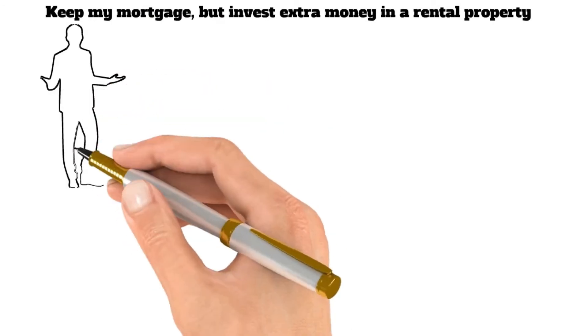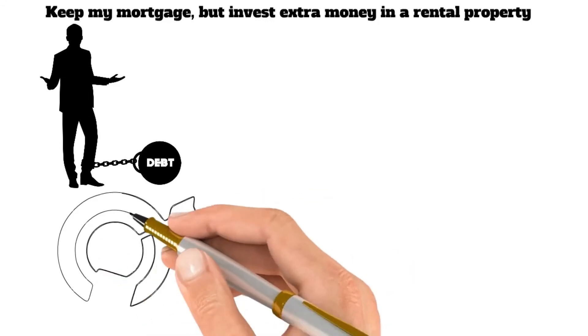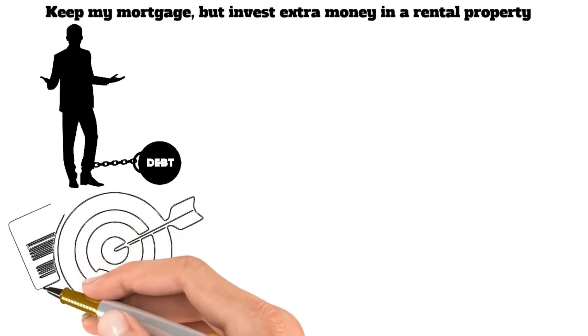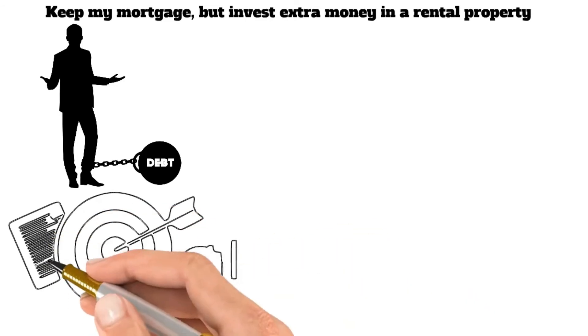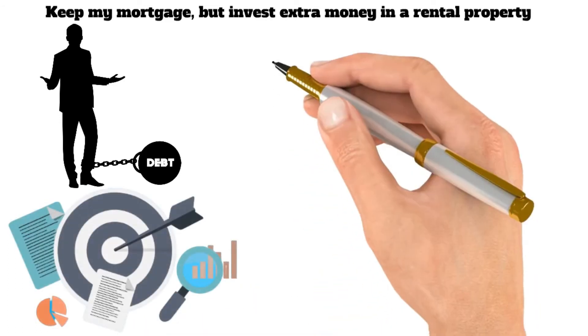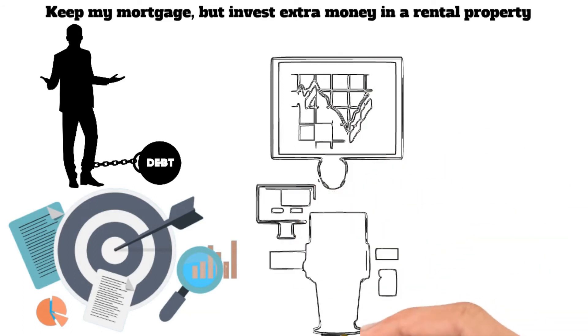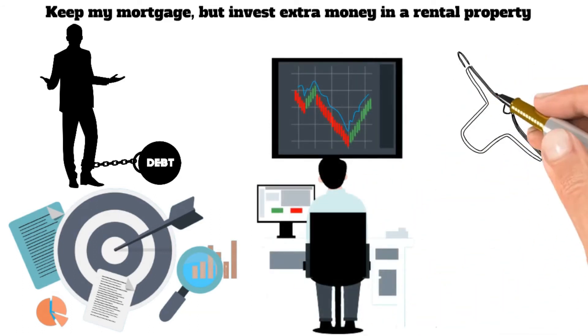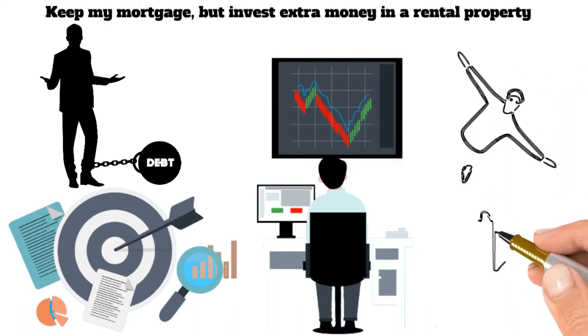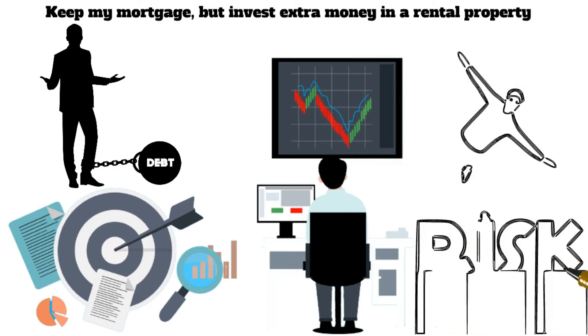Tenth, keep your mortgage but invest extra money in a rental property. For many people, the goal of owning a home is to pay off the mortgage and be debt-free eventually. While this is a noble goal, it may not always be the wisest financial decision. Instead of pouring all your extra money into paying off your mortgage, you may be better off keeping your mortgage and investing the money in a rental property. Doing so can earn a return on your investment while still making progress on paying off your mortgage. There are risks associated with this strategy, but if you do your homework and choose wisely, investing in real estate can be a great way to accelerate the payoff of your mortgage.